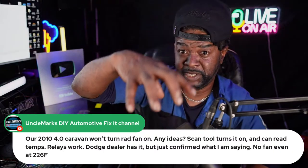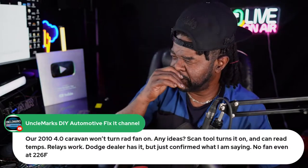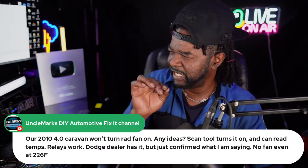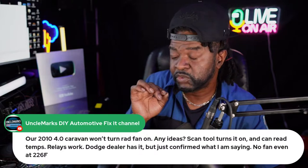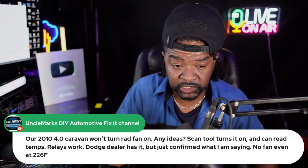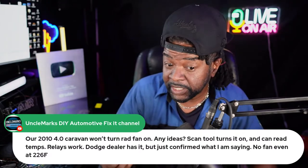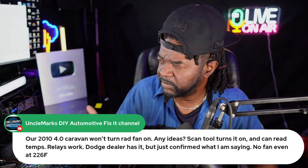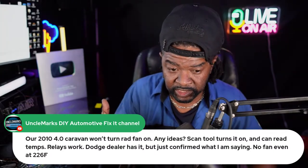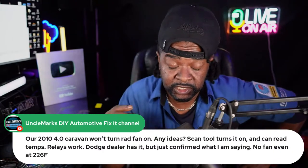For the fan not coming on at 226°F on the 2010 Caravan — since the scan tool can turn it on, your fan and computer are good. The question is: what input is the computer not receiving? The fan needs inputs — cooling temp and AC high-side pressure. If you get all the required input data and the fan still doesn't come on automatically, you could have an output driver failure inside the computer. But only conclude that if you're 100% sure all your inputs are present.